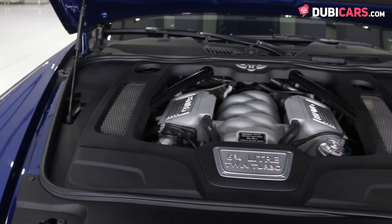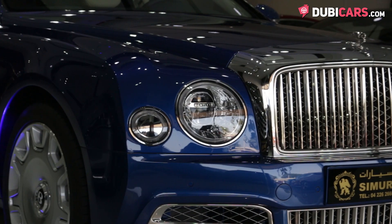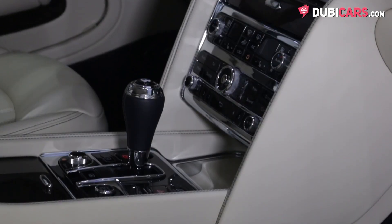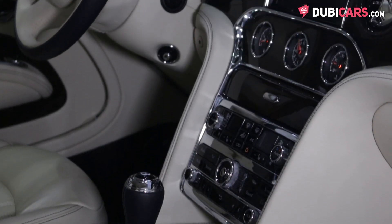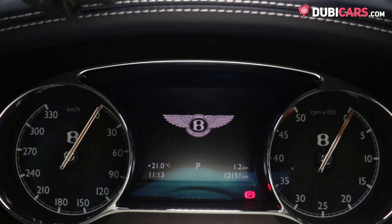The driving force behind the luxurious Mulsanne is a 6.8-litre turbocharged V8 petrol engine rated at 505 horsepower, connected to an 8-speed automatic gearbox. The luxurious saloon launches from 0 to 100 in 5.3 seconds, before hitting a top speed of 296 kilometers an hour.